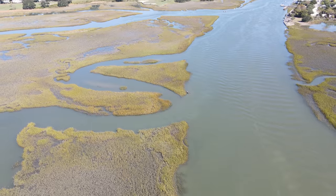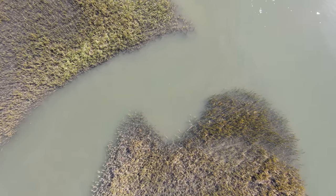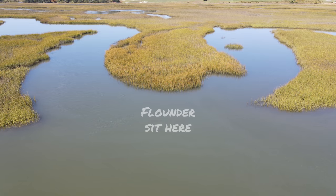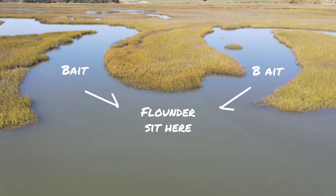In addition to their migration patterns, creek mouths provide flounder with a very easy opportunity for food — especially on outgoing tide. All that bait is going to be pulled out through that creek mouth, so all flounder have to do is sit at the front of it and wait for that conveyor belt of food. All that bait funnels out through the mouth and they're just sitting there ready to strike.